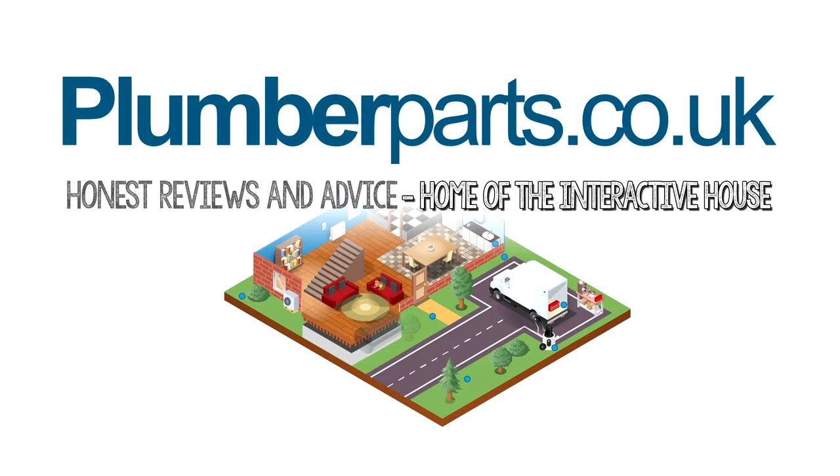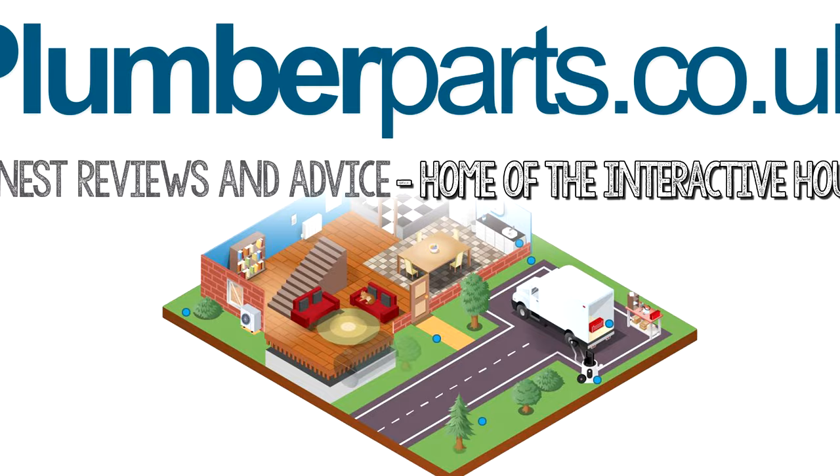And remember you can find cool information about plumbing in your home and also search for my Plumber Parts Interactive House link below.